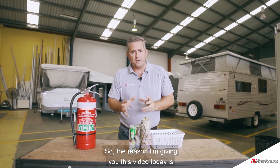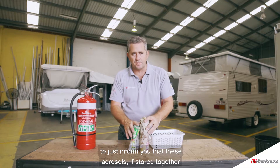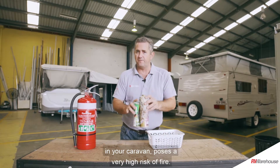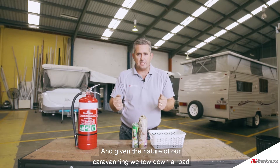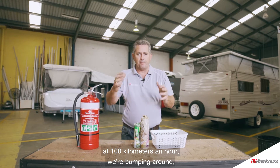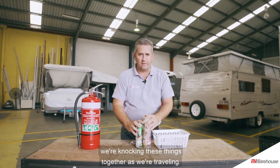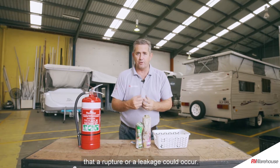The reason I'm giving you this video today is to inform you that aerosols stored together in your caravan pose a very high risk of fire. Given the nature of our caravans — we tow down the road at 100 kilometres an hour, we're bumping around, we're knocking these things together as we travel — it can only heighten the risk that a rupture or a leakage could occur.